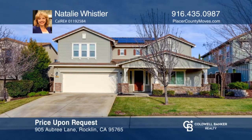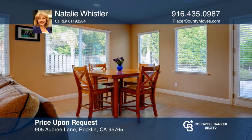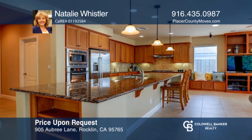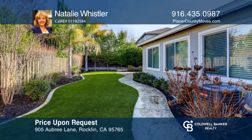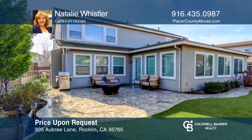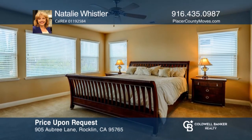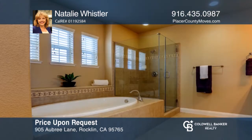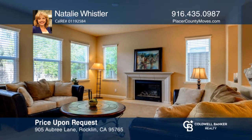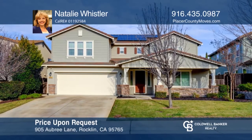Welcome to this beautiful home with paid solar for low energy bills. There are four bedrooms plus a loft. The kitchen offers granite slab counters, Bosch stainless steel appliances, and stained beach cabinets. The custom turf backyard features stamped concrete and a gated dog run. The master bedroom has a huge walk-in closet with a double-mirrored door. Enjoy the custom shelving added in the family room and surround sound with Bose speakers. This is a must-see home. Make it yours by calling Natalie Whistler.